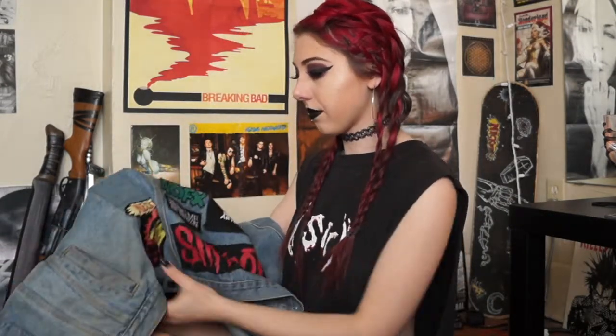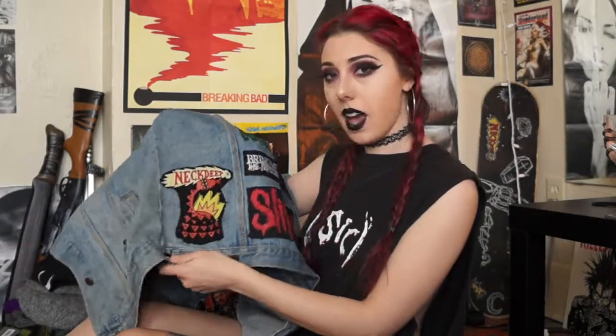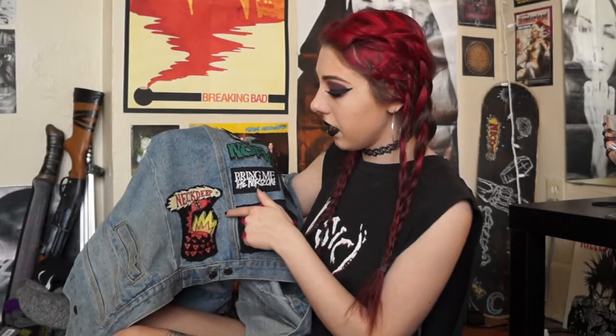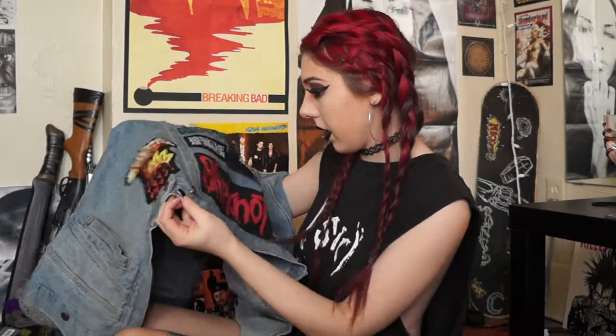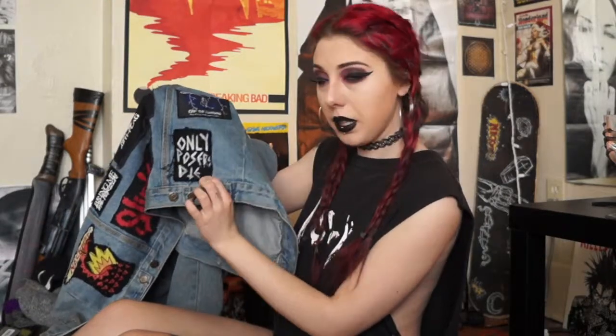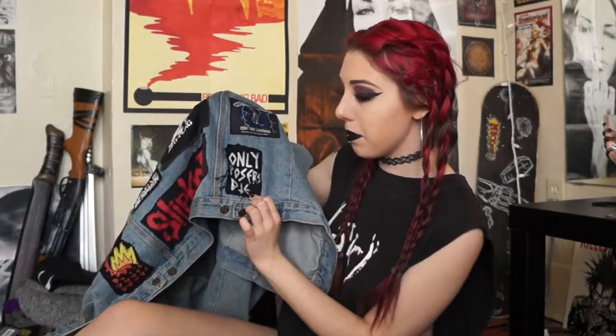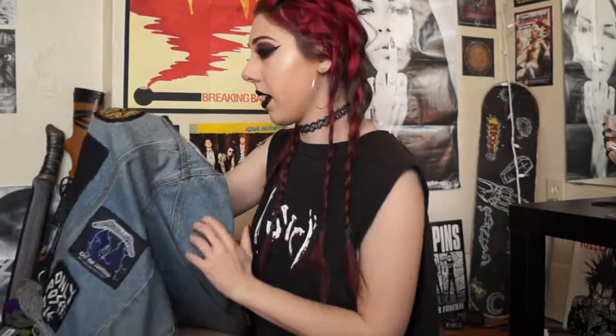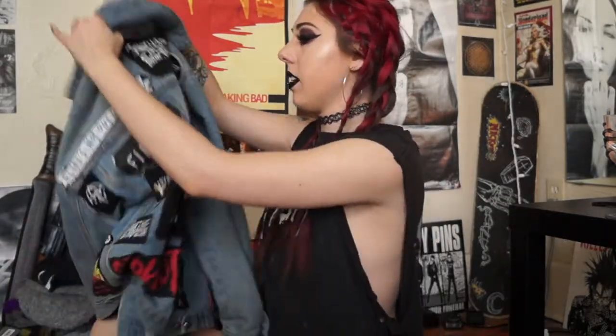I think this patch was also from that Neck Deep t-shirt I was talking about — I just cut it off and put it on here. This 'Only Posers Die' patch I made myself, from SLC Punk. I also have a tattoo that says 'Only Posers Die' — check my tattoo video for more on that. The Metallica Ride the Lightning patch I think is from eBay.